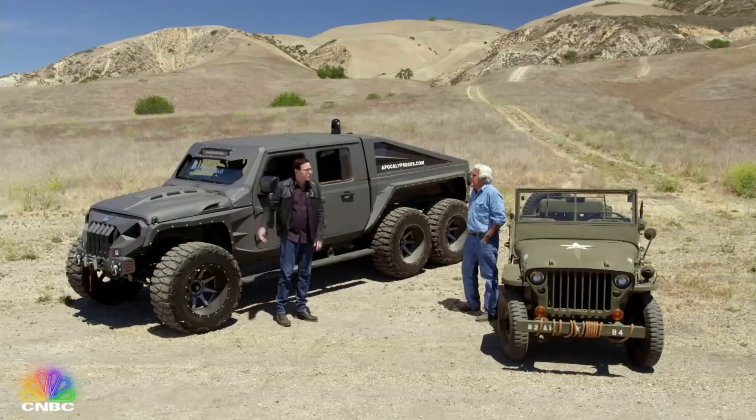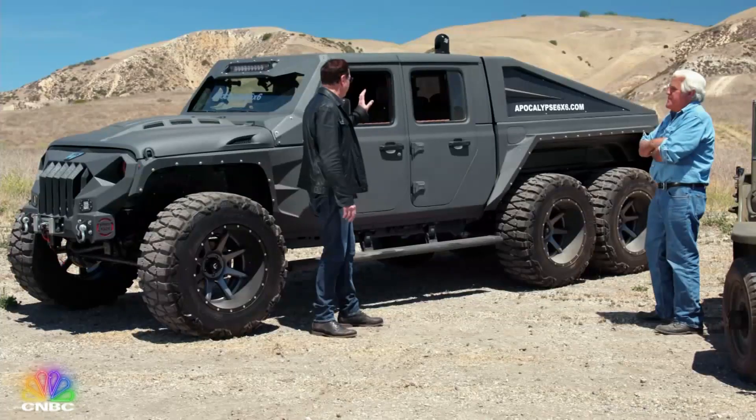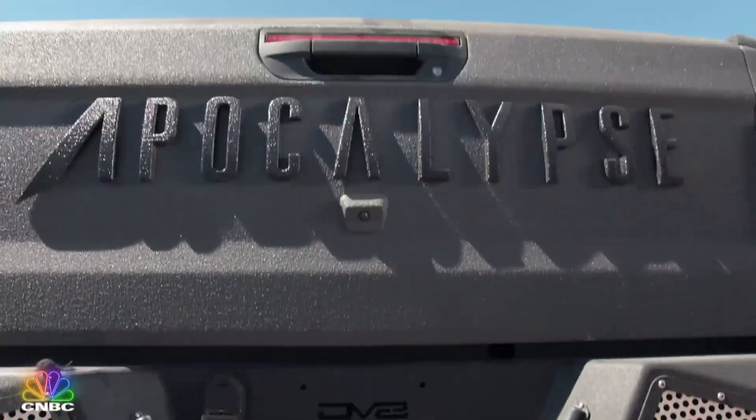It's good to see you, my friend. It's like 140 degrees and I wore this jacket to look cool because I heard about this. Have you ever seen anything like this? This is one of the most amazing things. It's called the Apocalypse Hellfire.